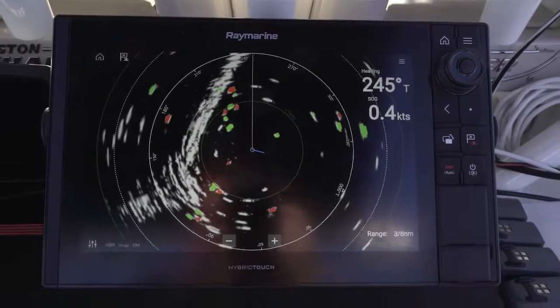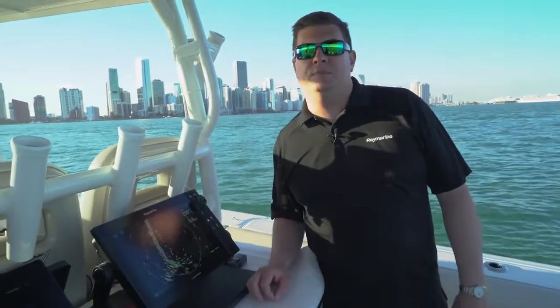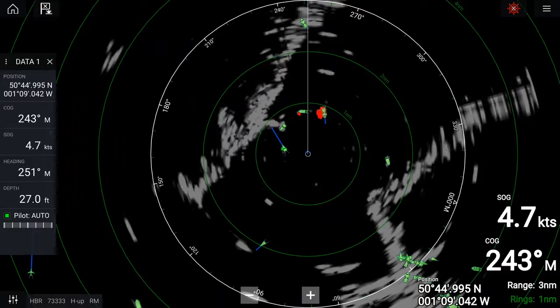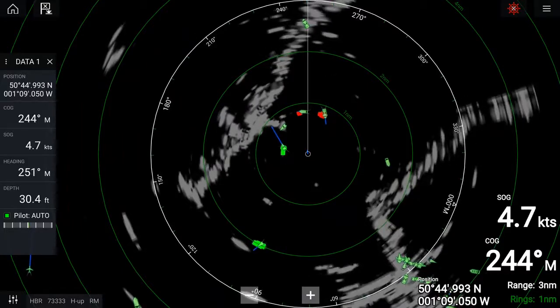What Doppler does for us is improve our situational awareness by color coding all of the moving targets on the radar display. When you're out at night or have poor visibility, it can be very difficult to tell the difference between other boats, land, and navigation aids. The Doppler processing color codes targets red or green — red for targets moving towards us, green for targets moving away.